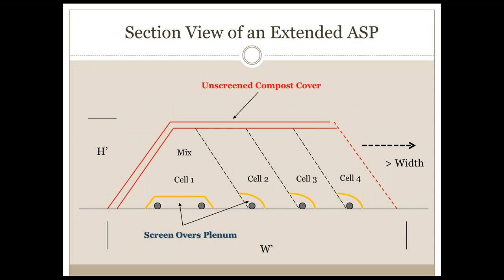From part one in this series, this is a picture of a cross-section of an extended aerated static pile. We are adding cells day by day and pipe by pipe, making the pile width wider as we go. On top we have added a layer of unscreened compost to serve as our thermal retention layer as well as our biofilter layer for odor control.